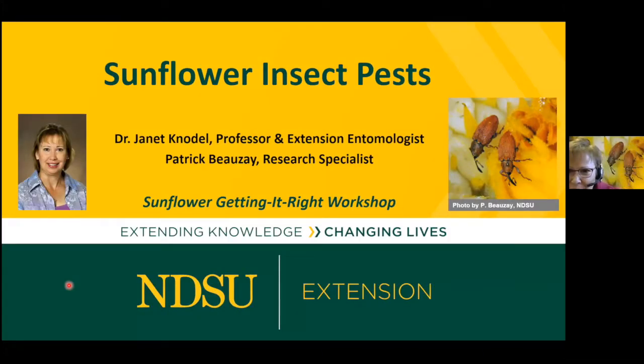My name is Dr. Janet Kanodal. I'm a professor and extension entomologist for NDSU, and I'd also like to acknowledge my co-worker Patrick Bosé, research specialist for extension entomology.